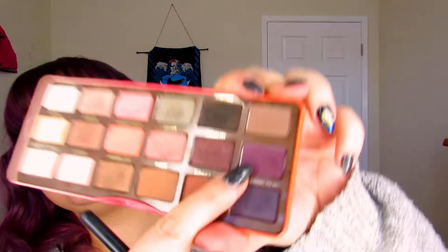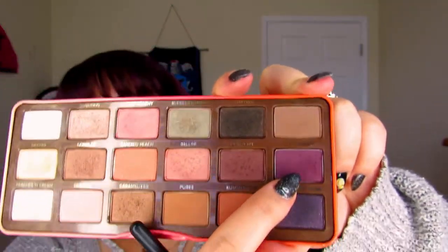So my battery died unfortunately. What I did is I went ahead and took this really pretty plum shade — this is Delectable — and blended it up into where we put the Candied Peach and Georgia. Then I took a flat brush, the Morphe R35, and did tapping motions to build up the pigmentation, then buffed it out so it kind of smokes itself out.